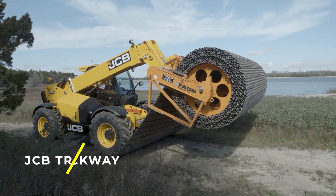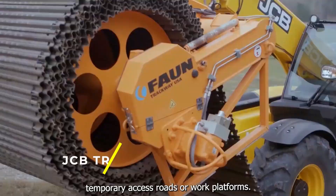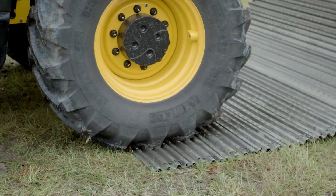JCB Trackway — a portable roadway system that can be used to create temporary access roads or work platforms. It is made from lightweight aluminum panels that are easy to install and remove.